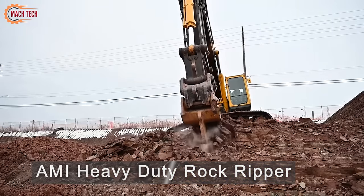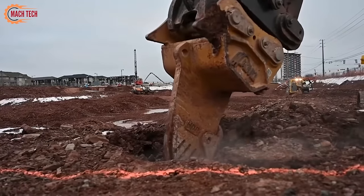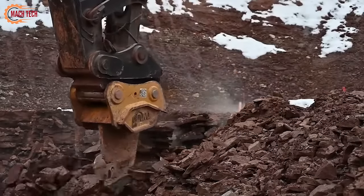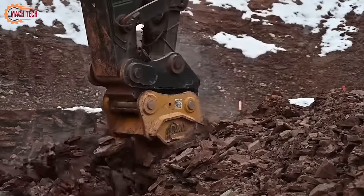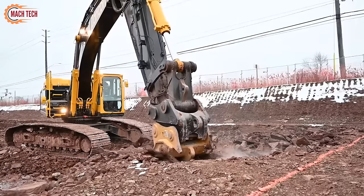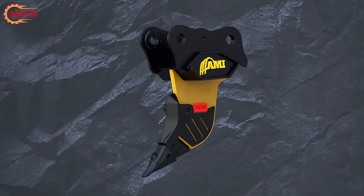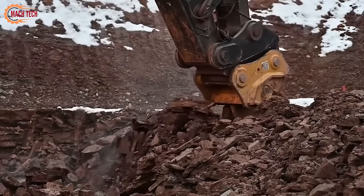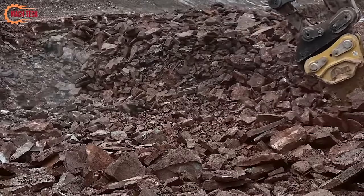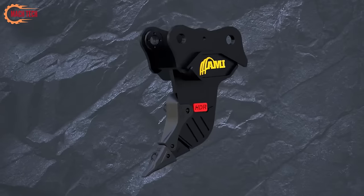Introducing the heavy-duty rock ripper from Amy Attachments, the ultimate tool for piercing through the toughest bedrock. Designed for those who face the challenge of excavating dense, hard rock materials, this single-tooth ripper is engineered to focus immense penetration force into one concentrated point. This innovative approach allows for the efficient breaking up of compacted, resistant geological formations with ease. The Amy heavy-duty rock ripper stands as a testament to engineering excellence, providing a powerful, targeted solution for challenging digging conditions where traditional methods fall short. Ideal for construction and mining operations demanding high performance in the most demanding environments.